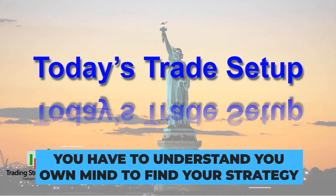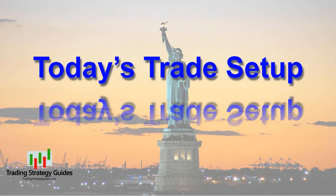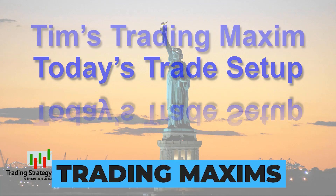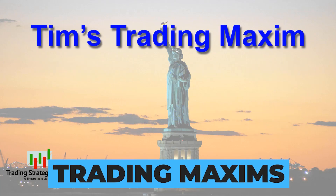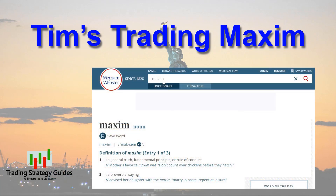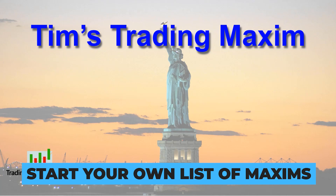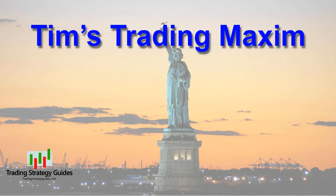You have to understand your own mind to find the best strategies for your trading. And speaking of understanding your own mind, that's my intent for the trading maxims. The maxims help me control my emotional impulses and keep me on the straight and narrow path. A maxim is a general truth, fundamental principle, rule of conduct, or a proverbial saying. The purpose of my maxims is to motivate me to discipline in trading as well as other areas of my life. I suggest you start your own list of maxims — things that you can say to yourself while you're trading or doing life to make sure you always do the right thing. Feel free to borrow from my list.